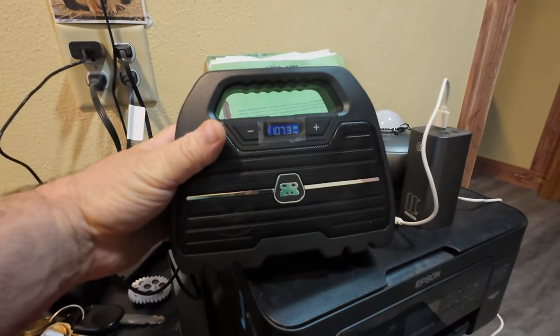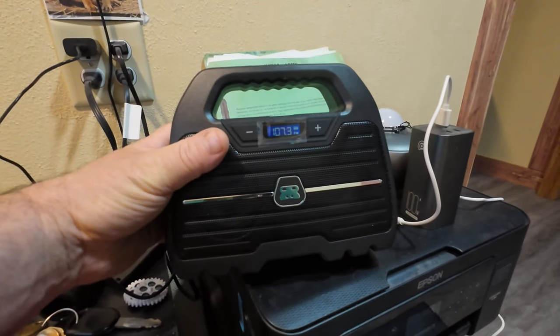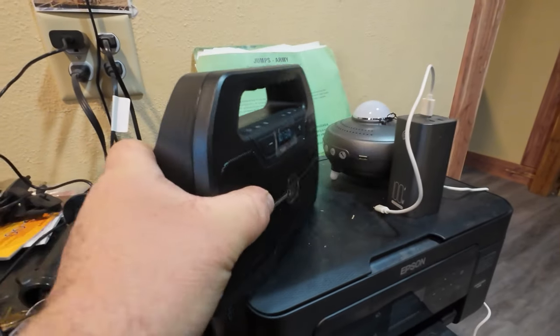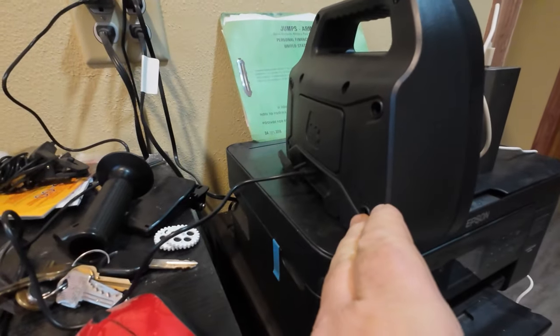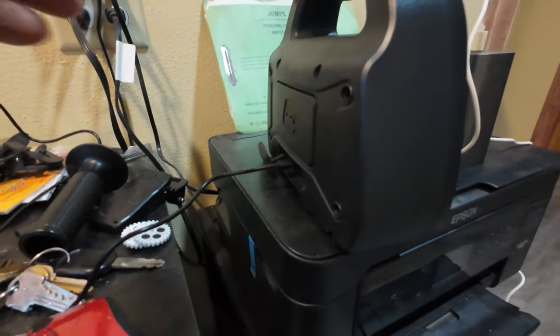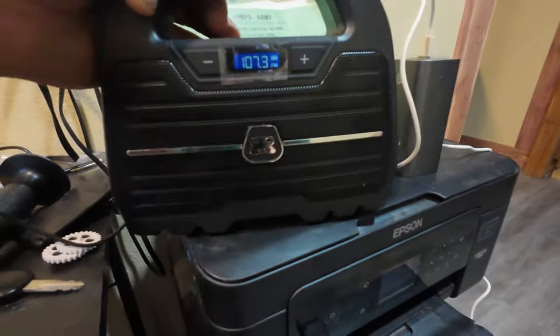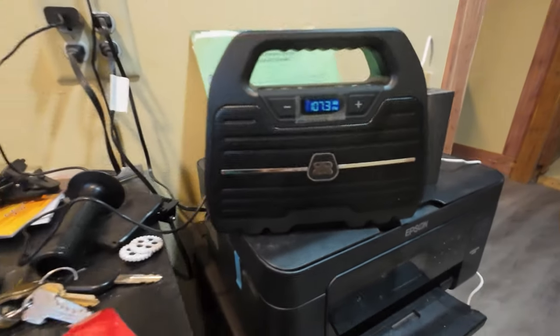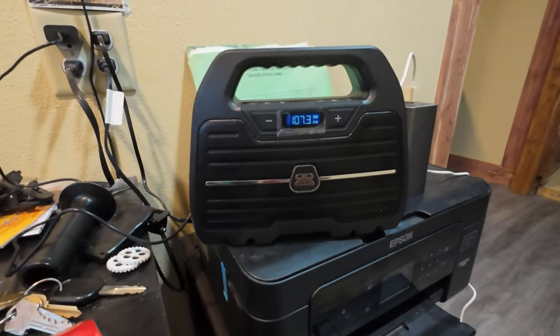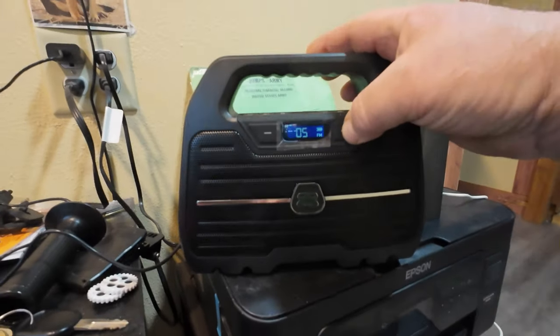I picked this up the other day at Walmart for 39 bucks because I dropped my radio and broke it. This one is Bluetooth, it's got a charging plug, and you can unplug it and it'll play for 10 hours. I'm taking it anywhere I go — it's got some pretty good sound. I thought that was pretty cool.